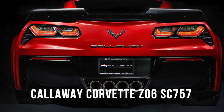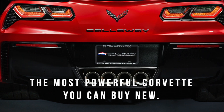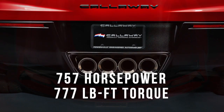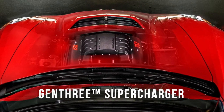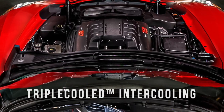Callaway Corvette Z06 — the most powerful Corvette you can buy new: 757 horsepower under your right foot. Callaway's proprietary Gen 3 supercharger system retains the full factory warranty.